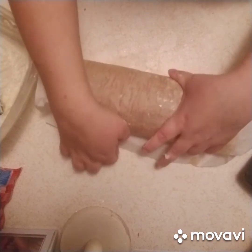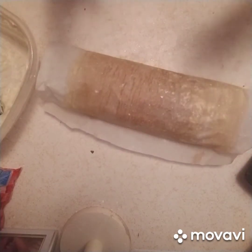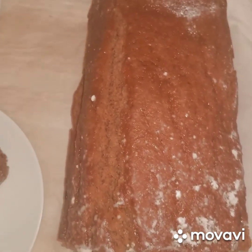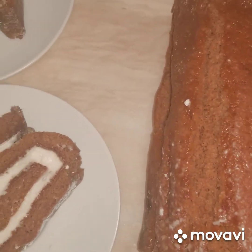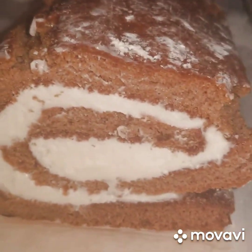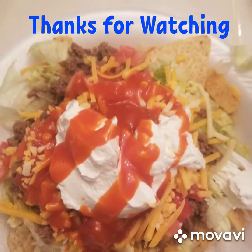It definitely cracked, so I don't know what I did wrong, but I tried. I'll let you guys see the end results once it cools in the refrigerator. Here's the pumpkin roll cut — it did crack a little bit, but I did good for my first try! It's pretty good — what do you guys think? Let me know in the comments!